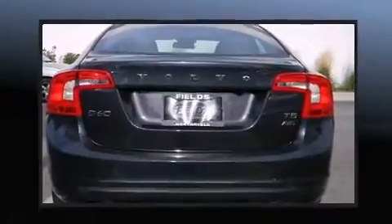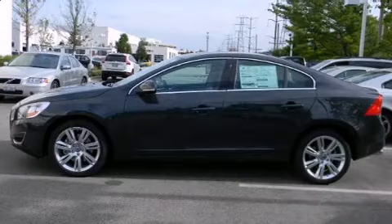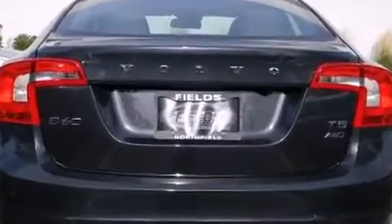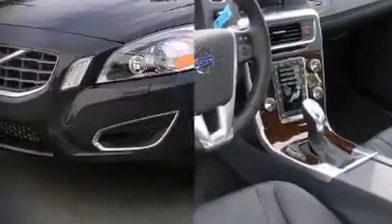Volvo also prioritized safety and security by including head curtain airbags, front side impact airbags, brake assist, ignition disabling, and four-wheel disc brakes with ABS. You'll never lose visibility with rain-sensing wipers, which activate automatically when the drops start to fall.